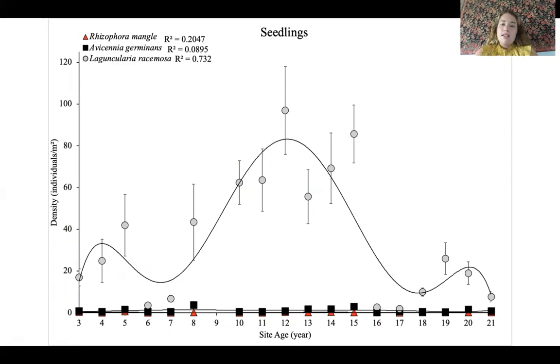This might be indicative of the white mangrove acting as a pioneer species — in other words, the first species that enters the forest — because it is totally dominating the other two species. Over time, seedling density declines, and this is probably because taller trees are growing into the forest and there is less light available for seedlings.